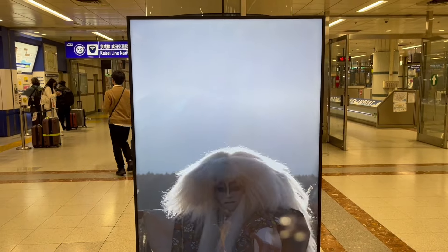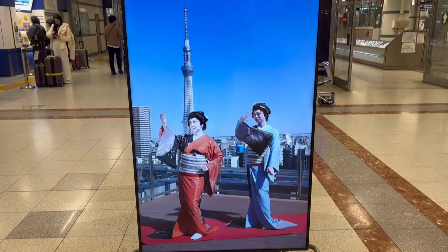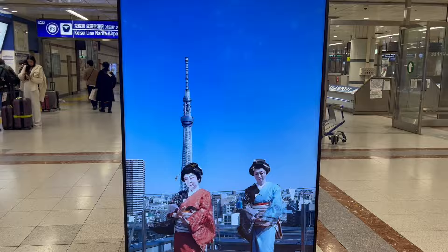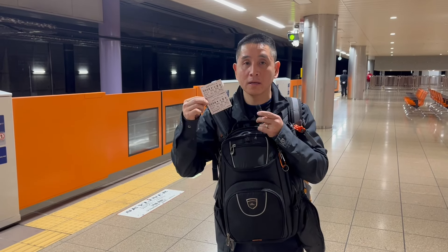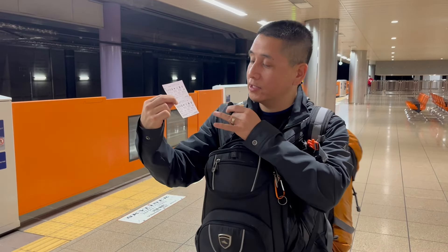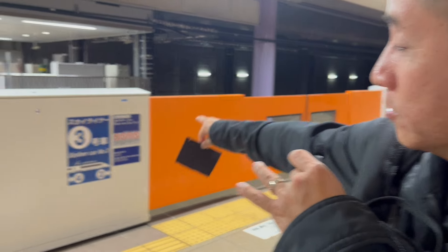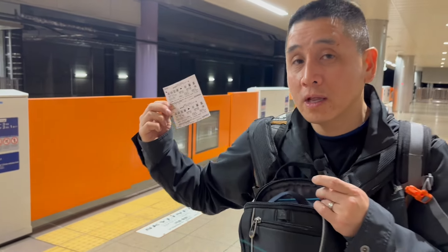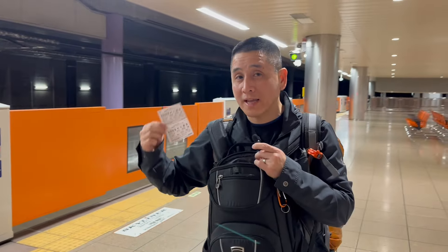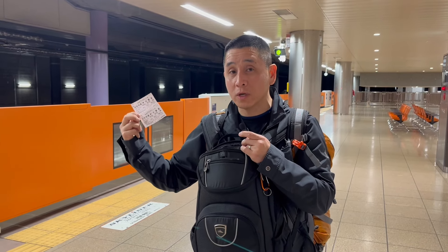Here are our Skyliner tickets — as you can see, it shows we are at gate 3, so you walk down to where gate 3 is indicated. We are in seats 2A and 2B. You have to be exact on your timing because it is reserved seating. There was one Skyliner that had just gone by, but we booked the one for 7:20 PM.